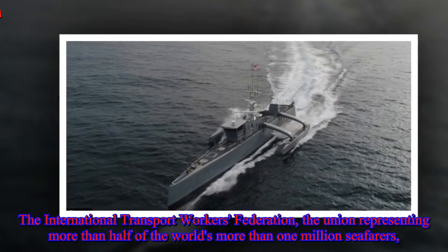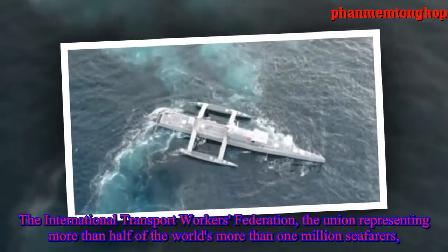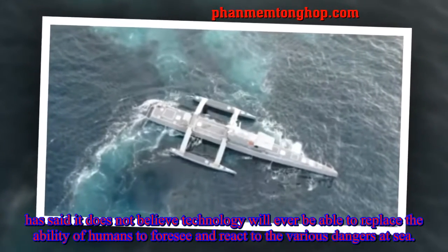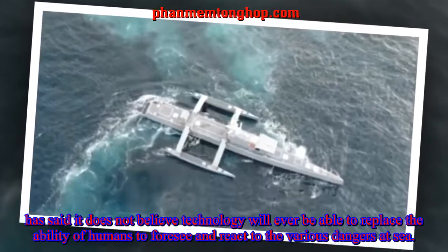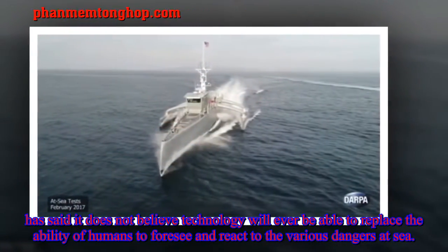The International Transport Workers Federation, the union representing more than half of the world's more than 1 million seafarers, has said it does not believe technology will ever be able to replace the ability of humans to foresee and react to the various dangers at sea.